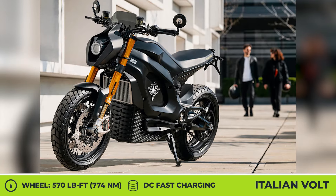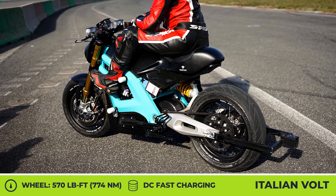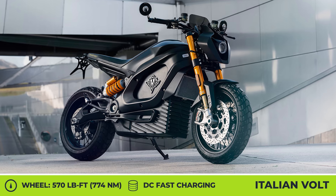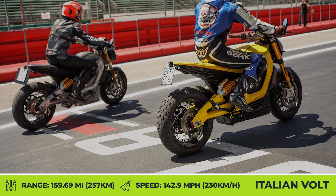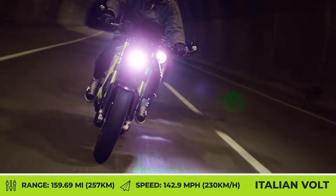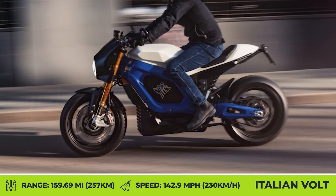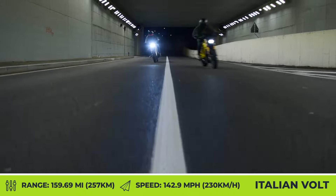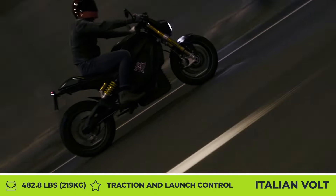Both variations are based on a single-piece aluminum frame that connects together with the aluminum swingarm, a multi-adjustable Öhlins monoshock absorber, and a 43-millimeter Öhlins fork. The bikes roll on 17-inch rims with Brembo disc brakes and Pirelli Diablo Rosso 3 tires. The bike's electrified heart is a PMSM axial flow motor with 111 kilowatts of peak output and 570 pound-feet of wheel torque. The powertrain is built on a 400-volt architecture with CCS2 fast-charging capabilities. Power is sent to the rear wheel via a carbon belt, letting the 434-pound machine sprint from 0 to 62 miles per hour in 3.4 seconds, with a limited top speed of 142 miles per hour. Range is estimated at close to 160 miles in the urban riding cycle.